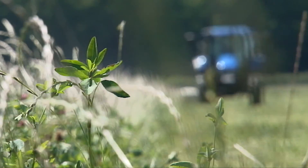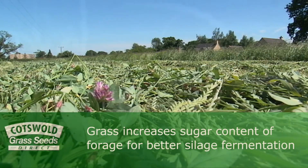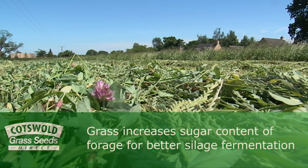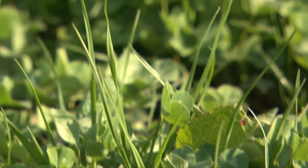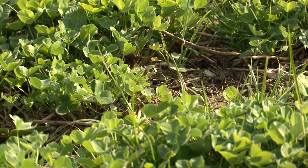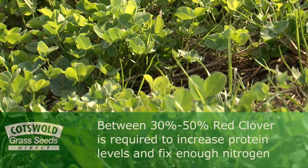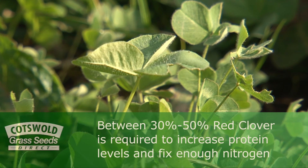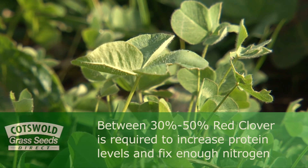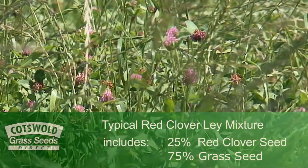Red clover is usually sown with grass, which has two advantages. Grass increases the sugar content of the forage and this enables better silage fermentation. Secondly, by growing with grass, weeds are suppressed particularly in the early spring when red clover is a little bit open. It is critical to the success of a red clover lay to have enough red clover in the sward — somewhere between 30 and 50 percent is required to increase the protein levels and fix enough nitrogen. This is usually obtained by sowing 25 percent red clover seed with 75 percent grass.